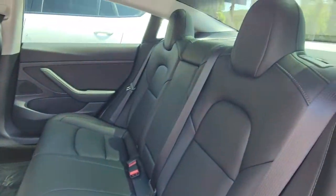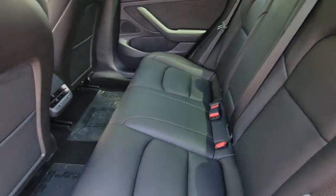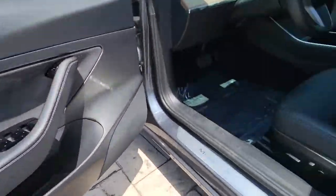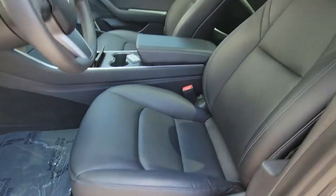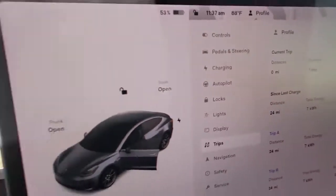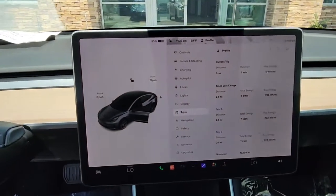The following are some of this vehicle's highlighted options: sun and moonroof, keyless entry, navigation system, keyless start, power passenger seat, heated mirrors, backup camera, lane keeping assist, wood grain interior trim, and multi-zone AC.